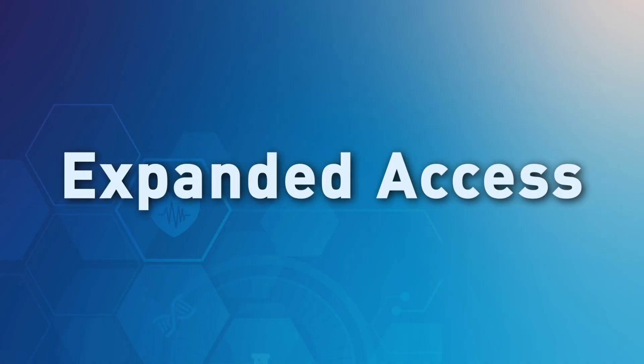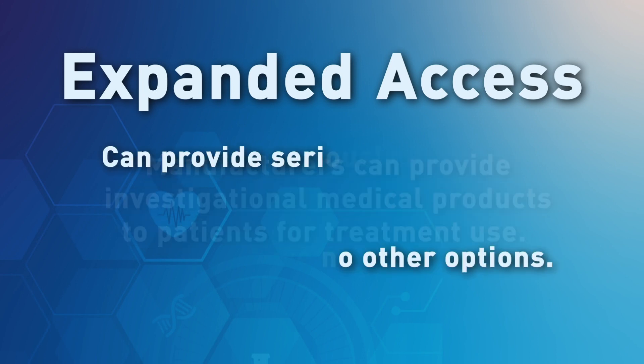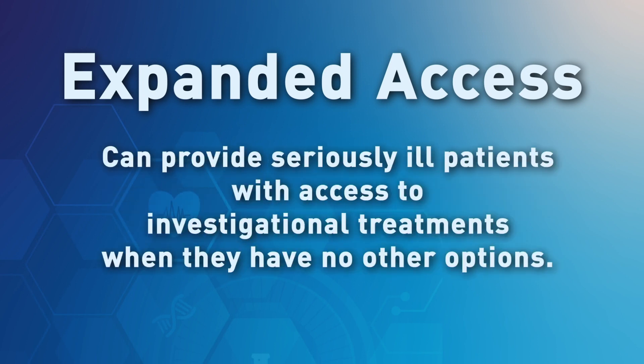Expanded access is a program regulated by FDA through which manufacturers can provide investigational medical products to patients for treatment use. Expanded access can provide seriously ill patients with access to investigational treatments when they have no other options and they are willing to accept greater risk.